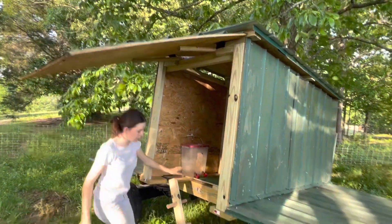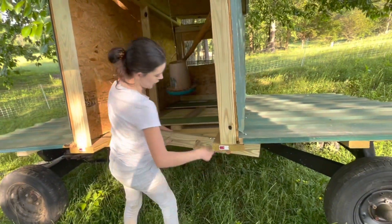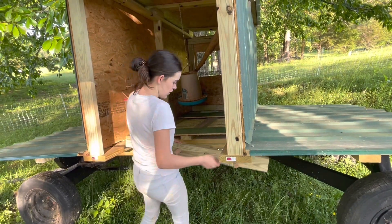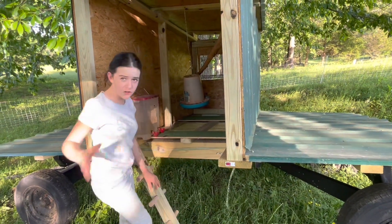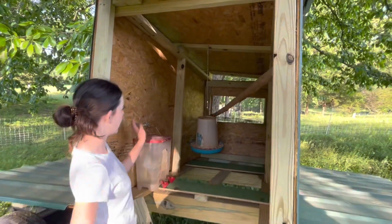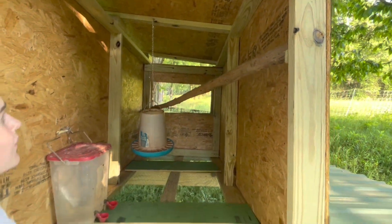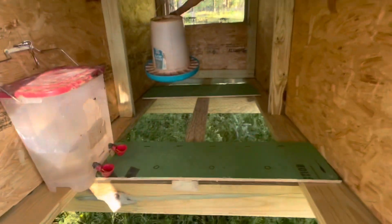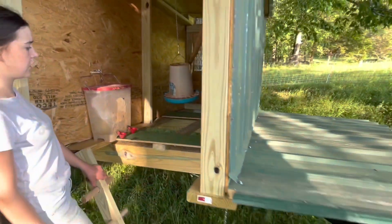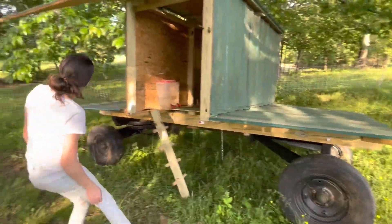We have this ramp here and we can easily lift it up and hook it with this chain when we're not using it, or at night. This is for the chicks and the chickens together. We have our water, our food, and just a simple little roost bar. It's a very simple build but good enough for the chickens. The bottom we just used chicken netting so we didn't have to clean it as much and the poop would just fall through.